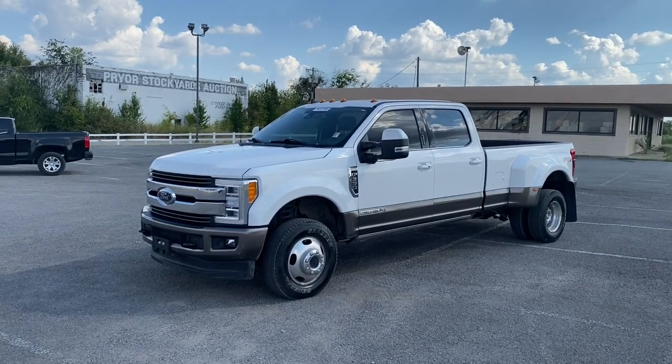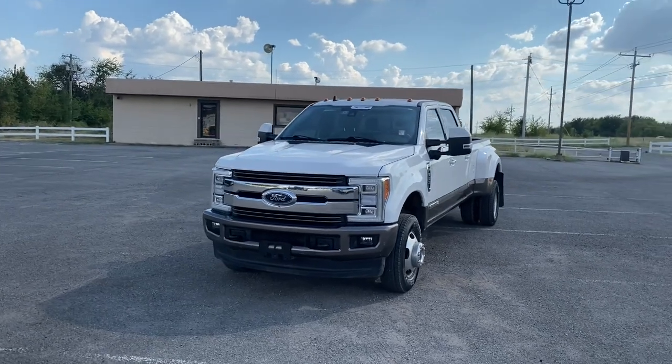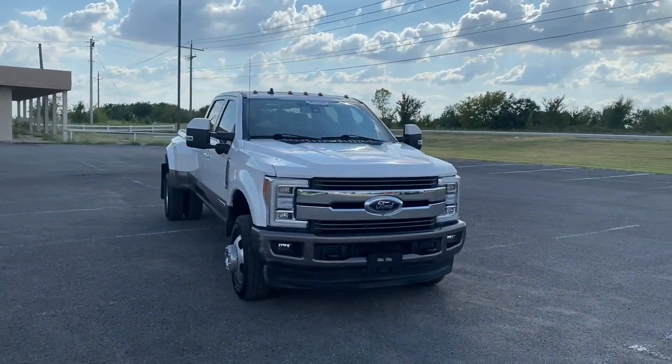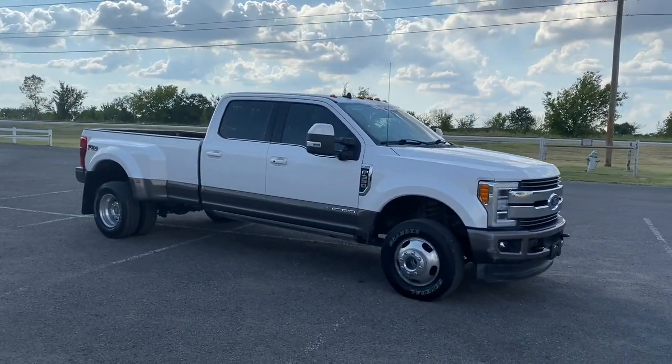You will be amazed by this 2019 Ford Super Duty. This vehicle is an outstanding buy with fewer than 100,000 miles on the odometer. Take on the toughest jobs with confidence in this fully capable Super Duty.